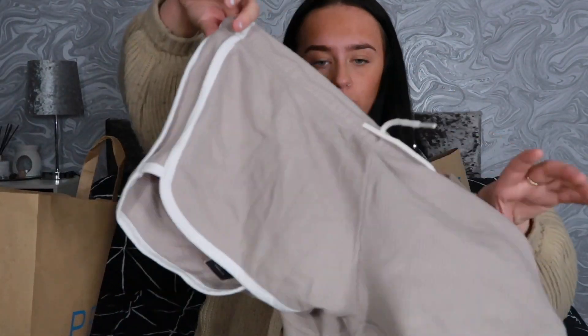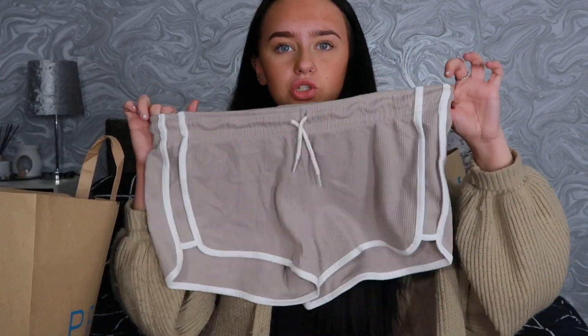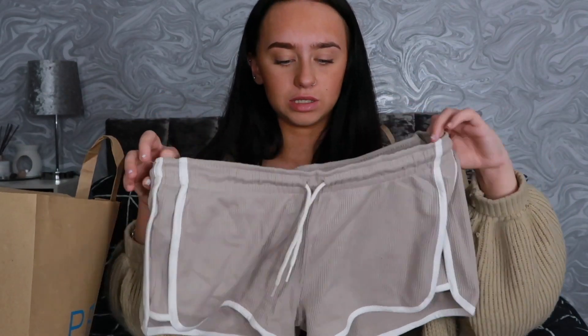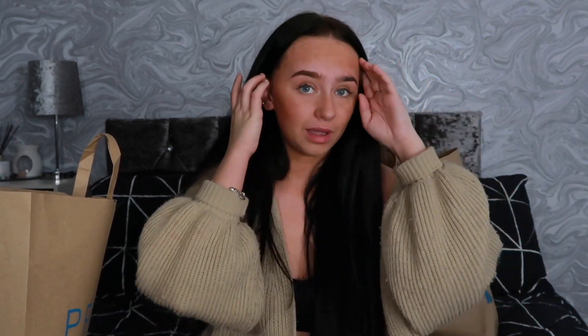I'd recommend getting your size with those shoes — I only sized down because they didn't have many options. Next up, I picked up these shorts. I got them in a small; these are £2.50 and such a nice pair of shorts. The waist is adjustable. They're in a mocha or taupe color with a white line and that crisscross material — I don't really know what you call it but it's great.